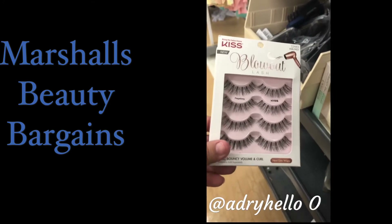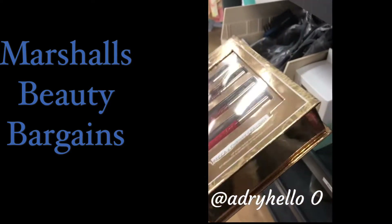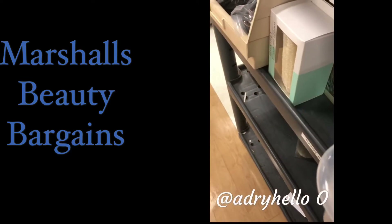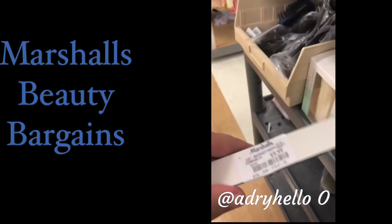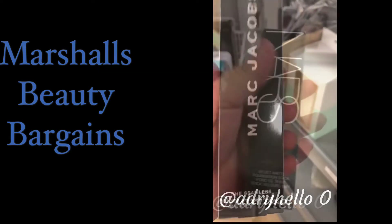We found the Kiss lashes — the packet of four for $5.99 — and the Becca and Chrissy for $12.99 with four lip glosses. We also found the Marc Jacobs seamless brush for $9.99.